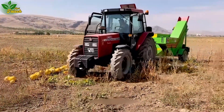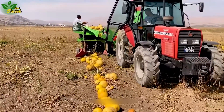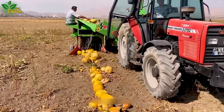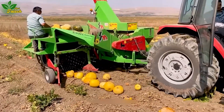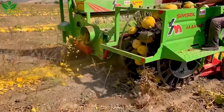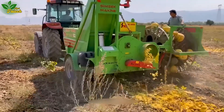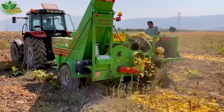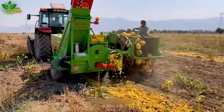Introducing a compact and highly efficient pumpkin harvesting machine that redefines the traditional pumpkin harvesting process. Rotating spikes gently lift pumpkins from the ground, creating a seamless movement into a complex separation chamber. The pumpkin seeds are carefully transferred to the dedicated processing unit, ensuring their retention for future use.